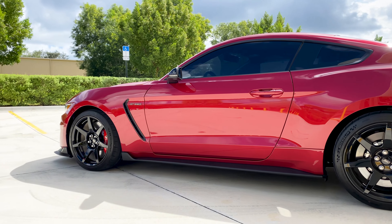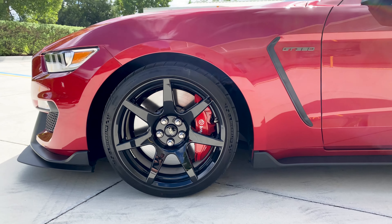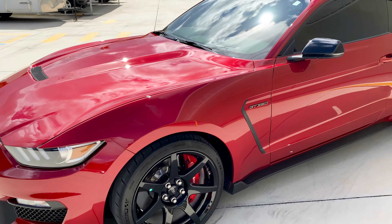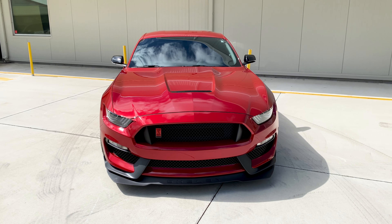This car also, because it is a GT350R, has the carbon fiber wheels and the carbon fiber rear wing. And being a 2020 model year, this specific car has the Gen 2 version of the 5.2L Voodoo V8, which is said to have operational improvements as well as better durability.